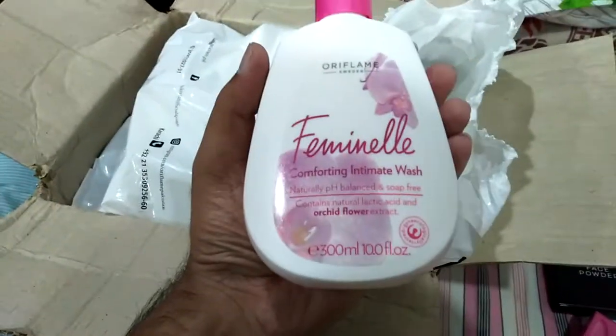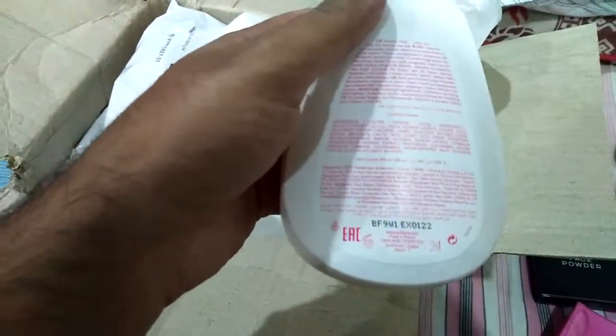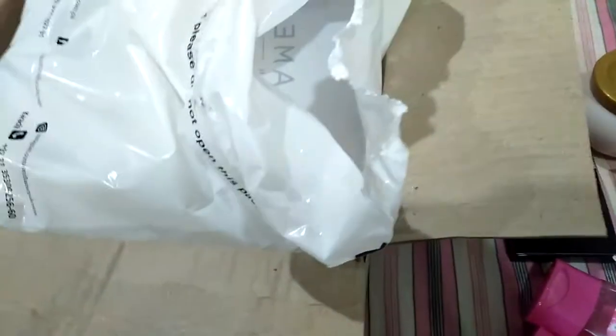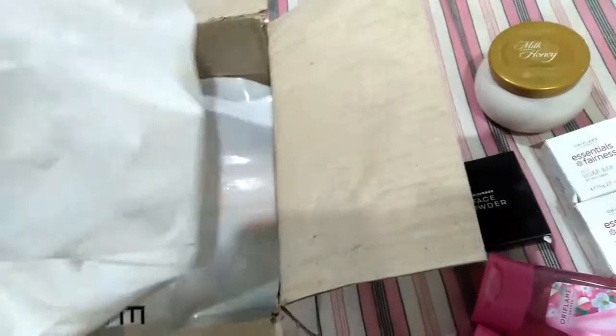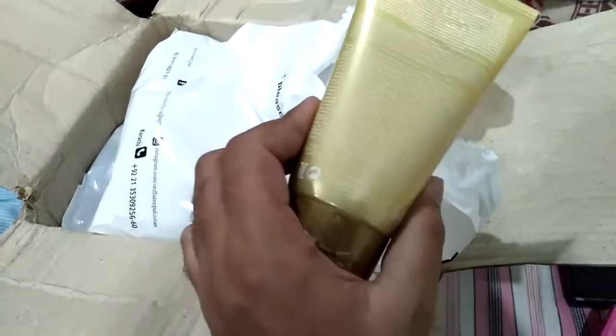Next we have Femenelle comforting intimate wash. Next we have one new Jordani — Miss Jordani perfume body lotion, it looks lovely. And we have another Jordani product in this packet. This shopping bag is now empty.